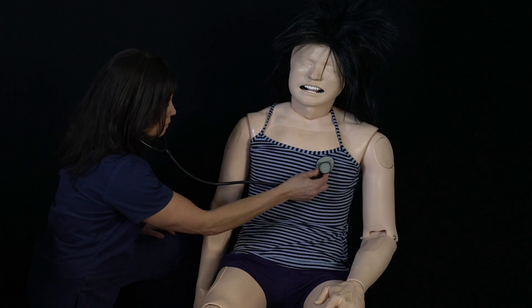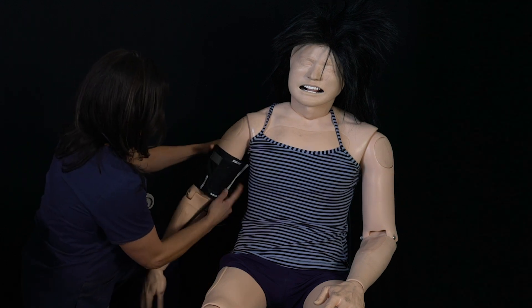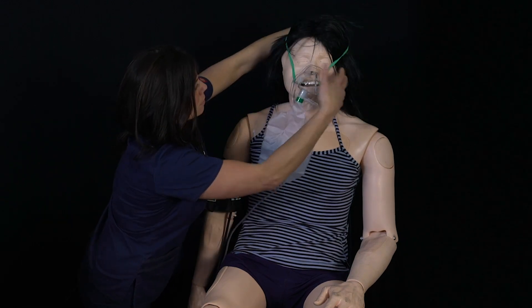Step 1: BLS routine medical care. Assess and treat your patient's ABCs. You're going to need to get vital signs, chief complaint, history, medications, and allergies. You may need to put your patient on oxygen or lay them down flat.